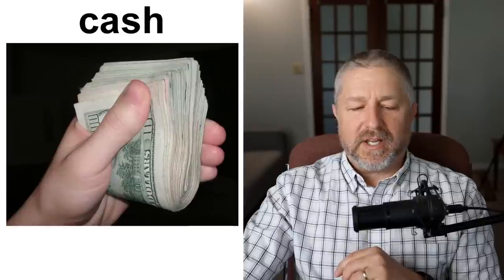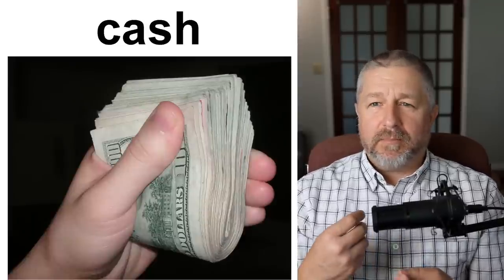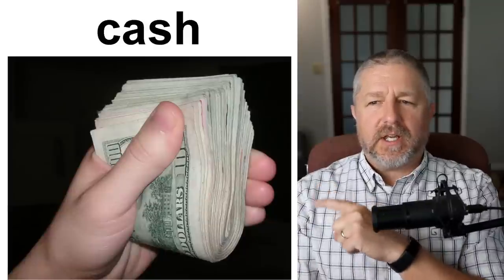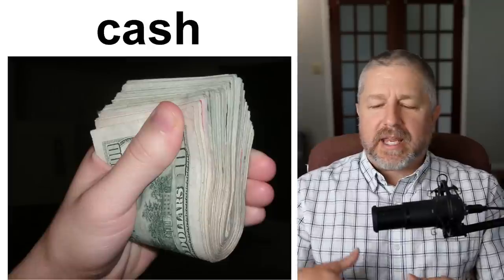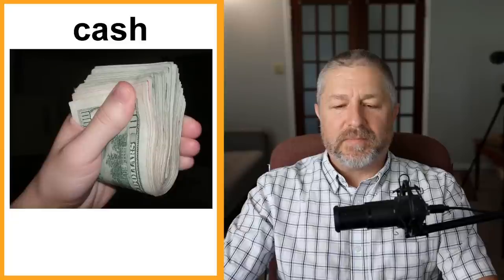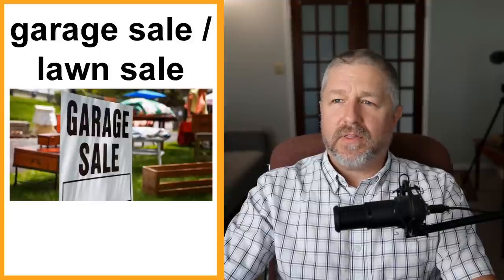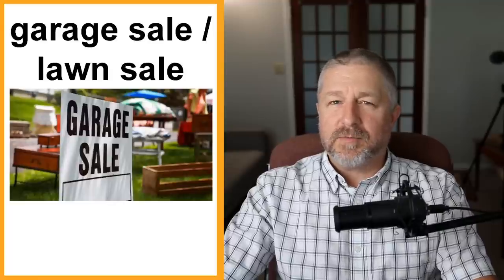Sometimes people will say they'll pay you cash. When you sell something used, people used to pay by check. The most common way to pay now is with an e-transfer — they transfer money directly from their bank. But sometimes people will say I'll give you $3,000 cash for that car, because cash still has a bit more appeal to people. It's easier to not report your earnings if you sell something for cash.